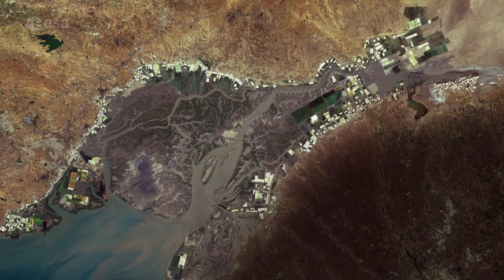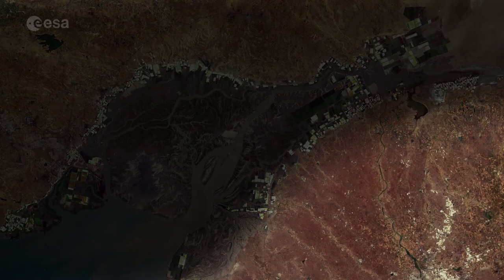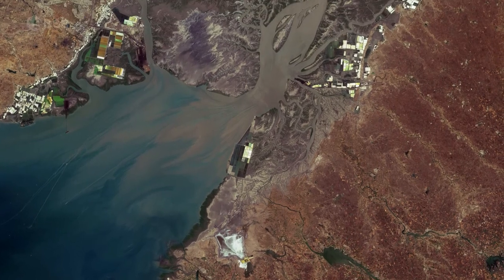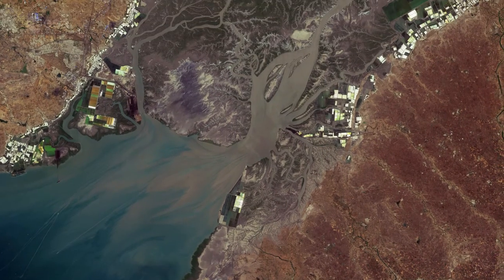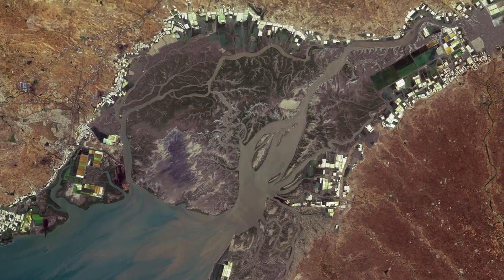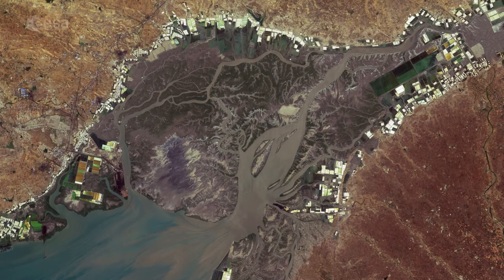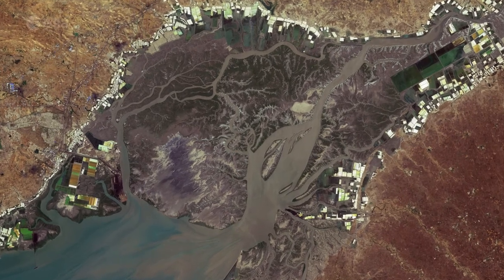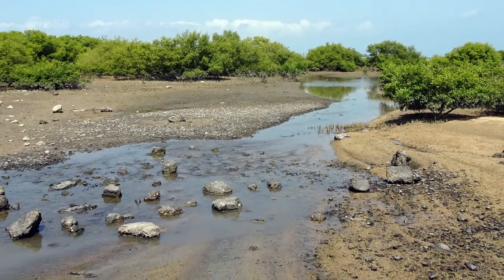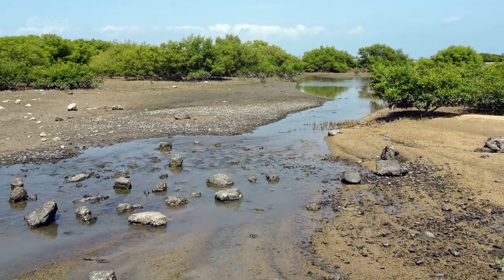The Gulf of Kutch divides the Kutch and the Kathiawar Peninsula regions in the state of Gujarat. Reaching eastward for around 150 km, the Gulf varies in width from approximately 15 to 65 km. The area is renowned for extreme daily tides which often cover the lower-lying areas, comprising networks of creeks, wetlands and alluvial tidal flats in the interior region.